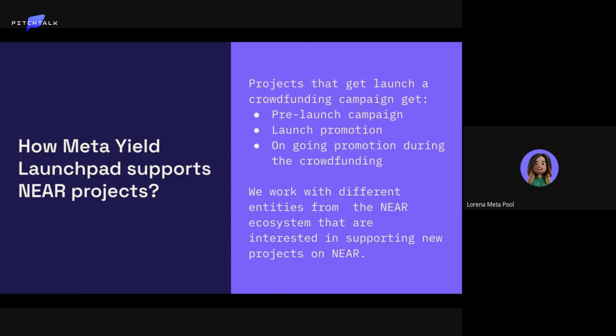We do ongoing promotion during the crowdfunding campaign. Marketing is an area where a lot of Web3 projects need help, so we try to be with the teams and accompany them in how to communicate their campaign. We also work with different entities from the NEAR ecosystem — like Proximity and Human Guild — that are interested in supporting new projects.